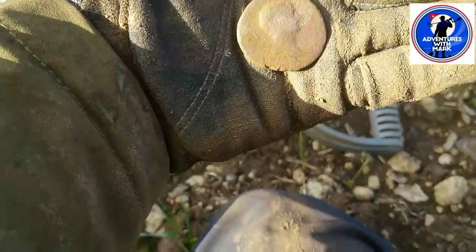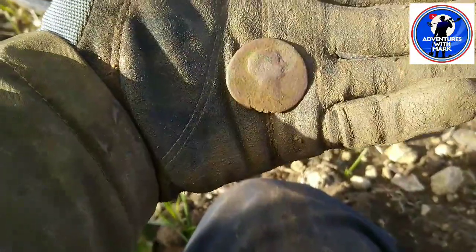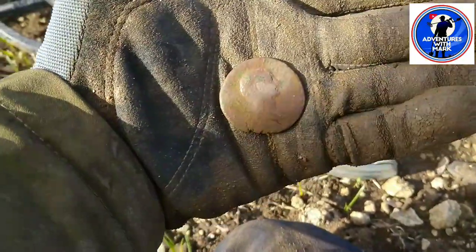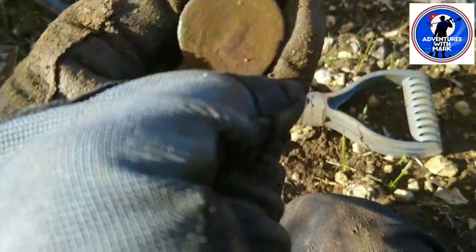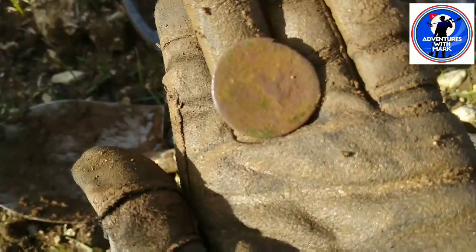Lou said it might be some kind of Eddie or something. I'll leave it up to you guys to let me know what that is, because I'm not going to get any more detail off it. I'll flip it over and you can just make out what would have been the Britannia on that side there. On to the next.